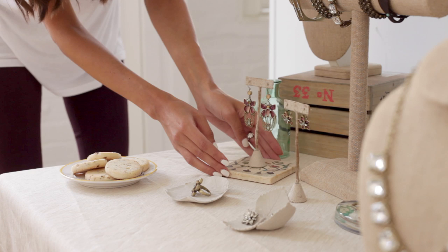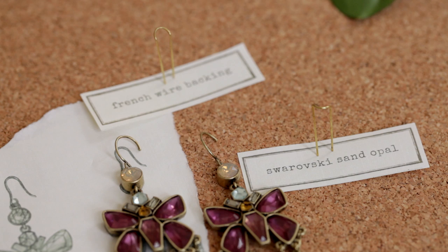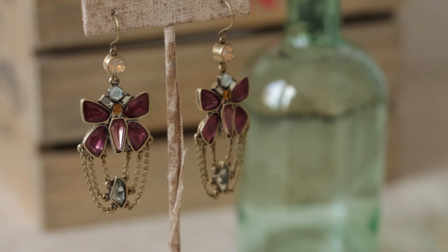Complementing the necklace, we have chandelier earrings with butterflies. It's a chandelier but it's a little more casual so you can wear it every day. I think they're a great boho chic look, especially for the end of summer, pre-fall.